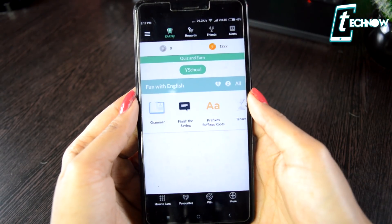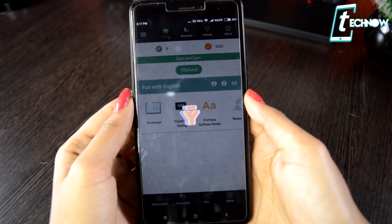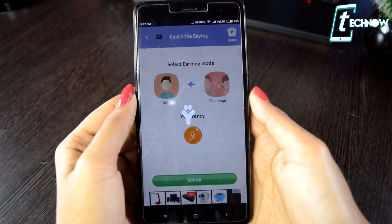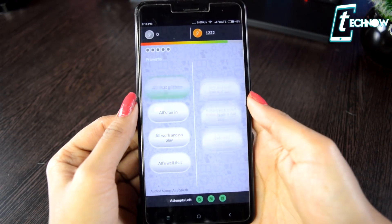You can choose any one of them. You can choose quiz and earn wherein you have to play quizzes based on sports, movies, TV series, etc. You can play in solo mode or you can also play versus other players. You can express your opinion in the application about a particular topic and that will also earn you coins.